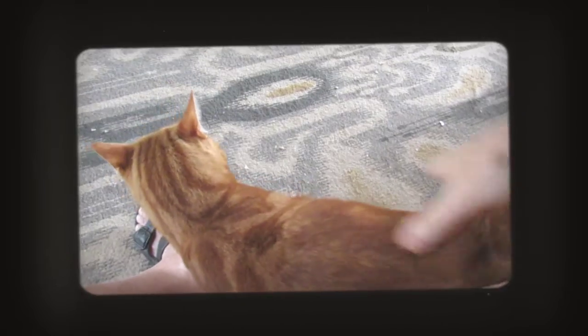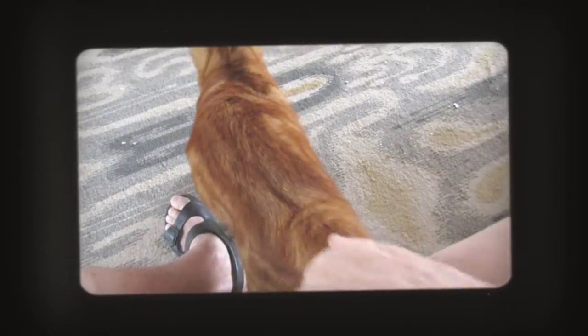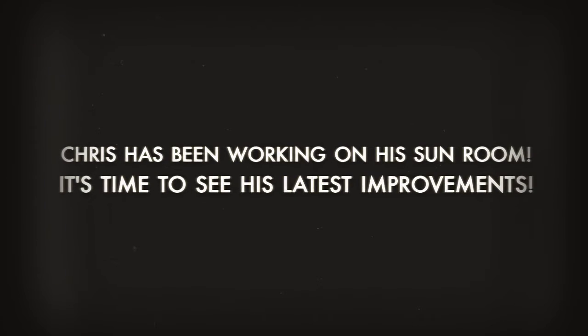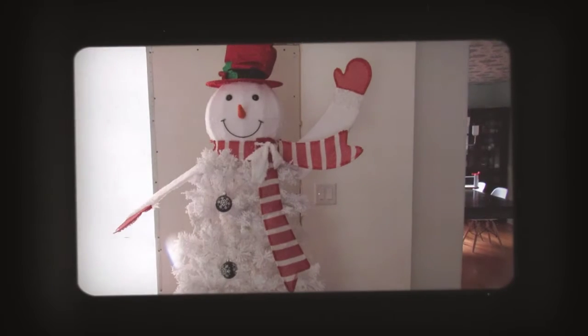Hey Sheldon. How are you? You're just a sweet kitty cat, aren't you? That's cute.